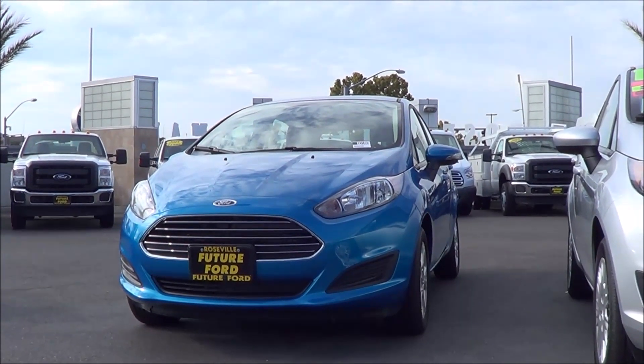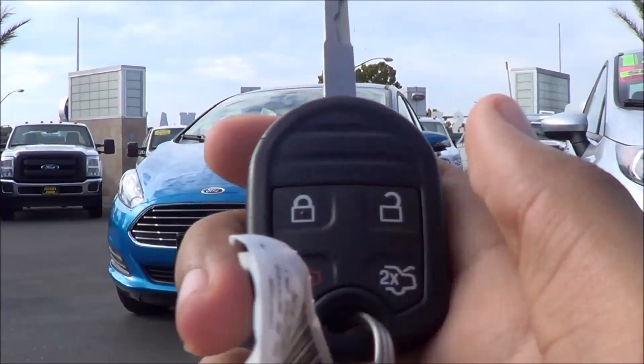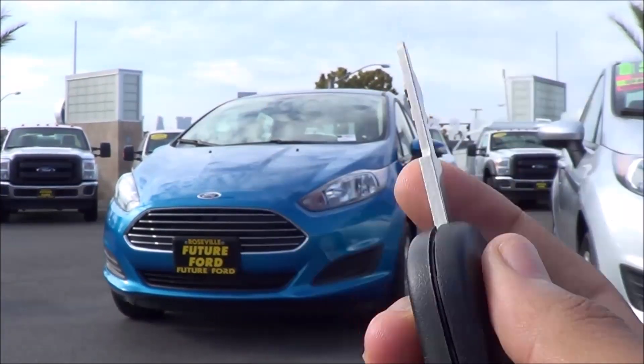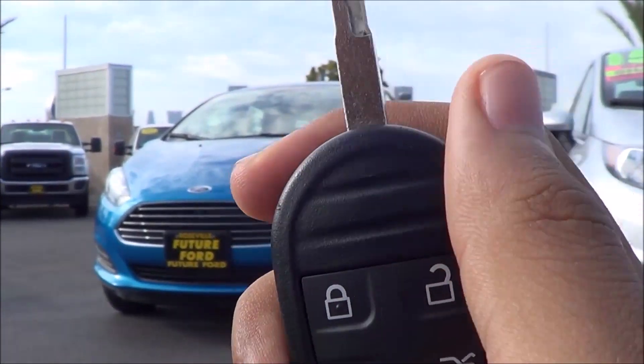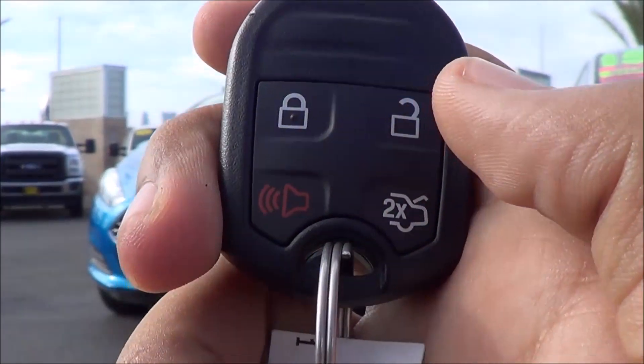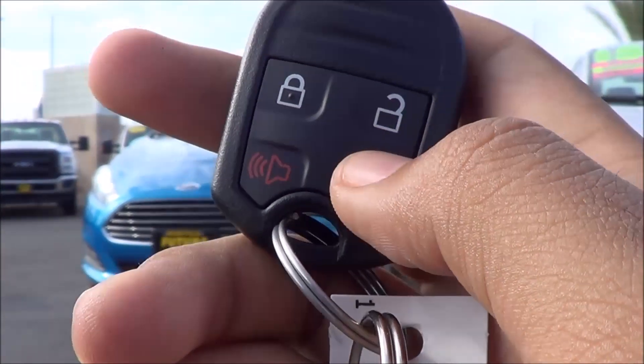Here's the key fob design for the vehicle. It's a basic little key fob. I wish it was a switchblade style, but you do have your remote keyless entry, your lock, unlock, your panic alarm, and then a button to release your trunk too.